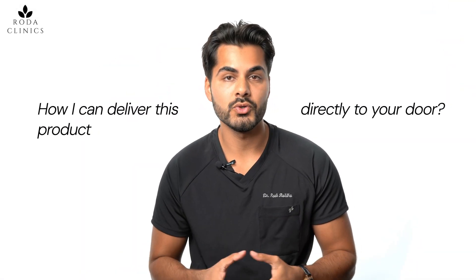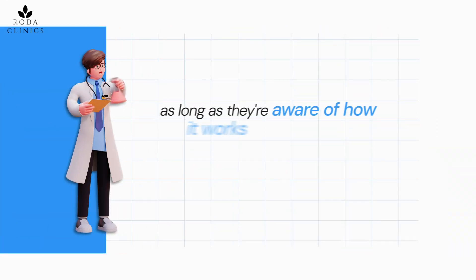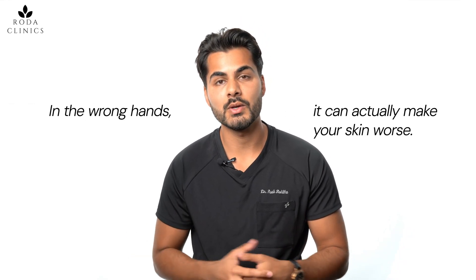At the end of the video I'll tell you how I can deliver this product directly to your door — and it doesn't have to be me; it can be any prescribing doctor as long as they're aware of how it works and what the contraindications are. Be sure to go to someone who's experienced with this product, because in the wrong hands it can actually make your skin worse.